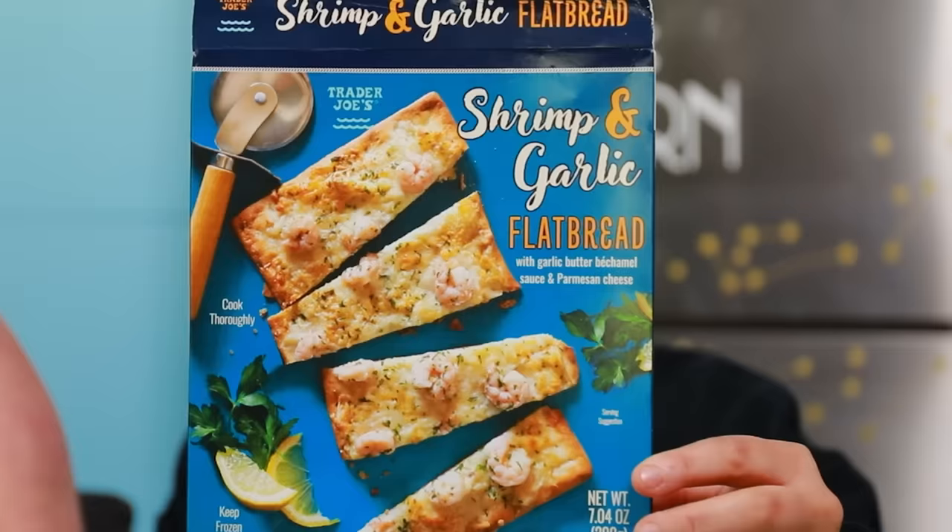It's just so good. Don't tell Bri they're good though, because she'll want to eat some. She can have some. The next item we are going to be trying is the shrimp and garlic flatbread — with garlic butter, bechamel sauce, and Parmesan cheese. Sounds pretty good.